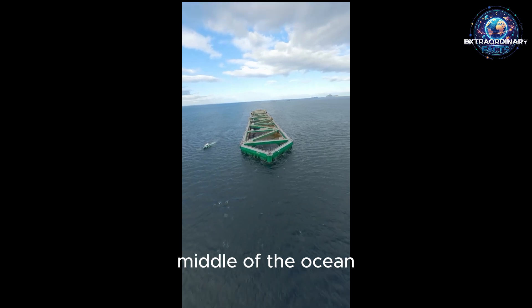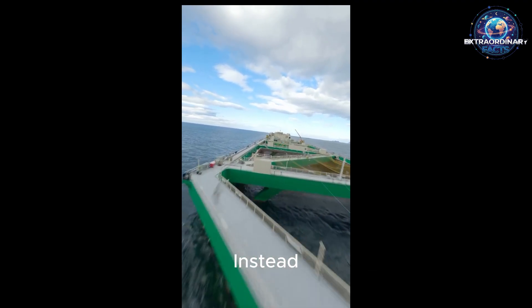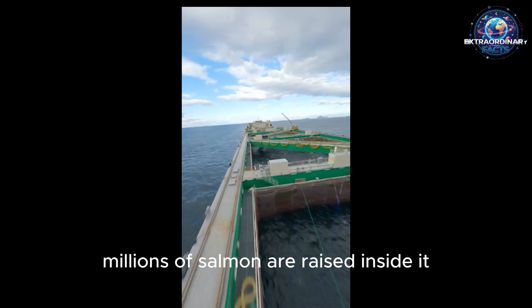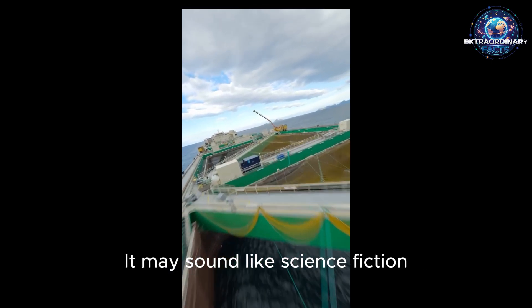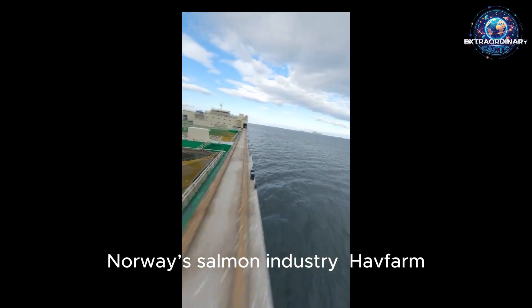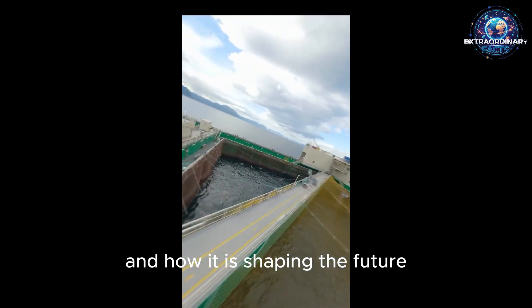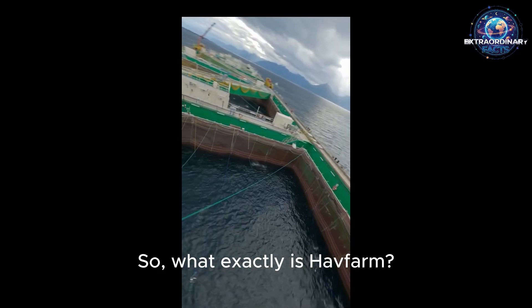Imagine a gigantic vessel in the middle of the ocean, but this ship carries neither passengers nor cargo. Instead, millions of salmon are raised inside it. It may sound like science fiction, but this is a real project that has revolutionized Norway's salmon industry — Havfarm. Today, we will explore the secrets of this floating giant in the open ocean, its technology, and how it is shaping the future.